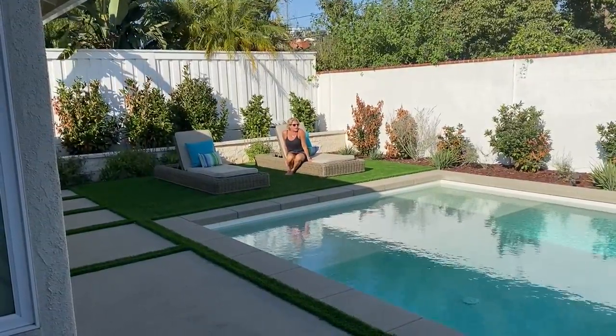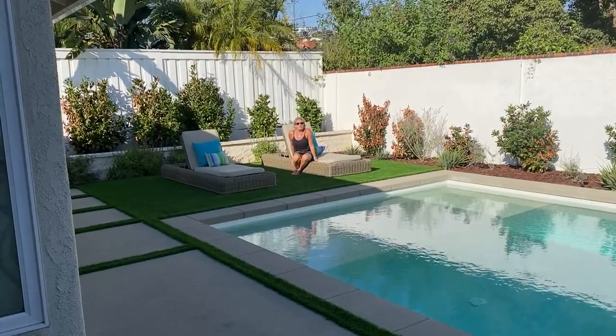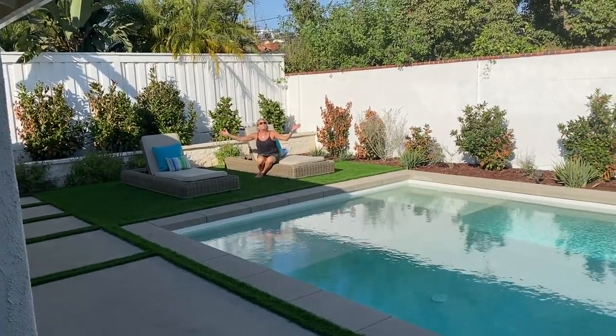It's four bedrooms, three baths, and 2,500 plus square feet, and it's like brand new.